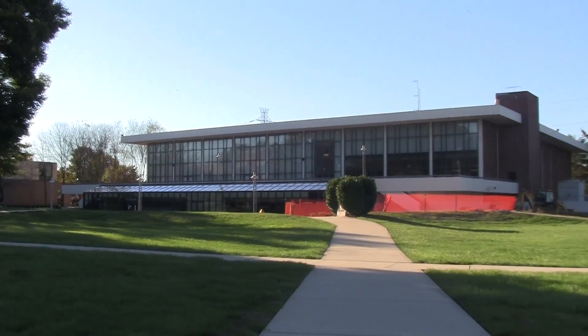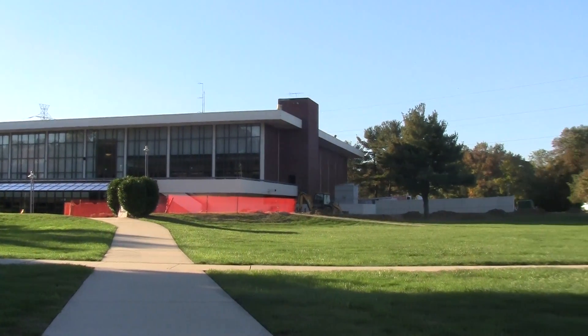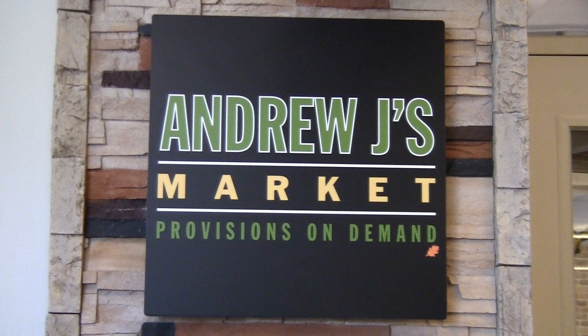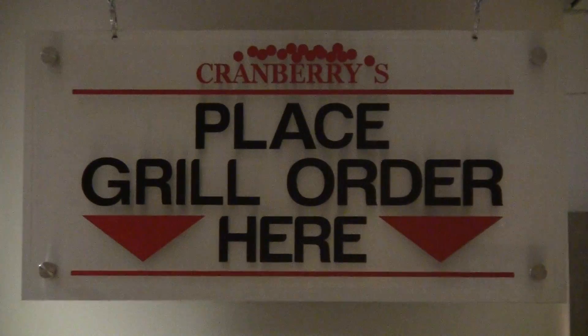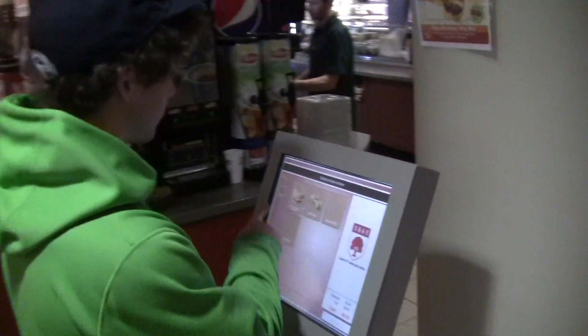Over the summer, many changes were made to the dining services at the Bart Ludeke Center. The addition of Andrew J's Market and Subway gives students a wider variety of food selections on campus, along with the new and improved Cranberries, where Rider students are already taking advantage of the new menus.